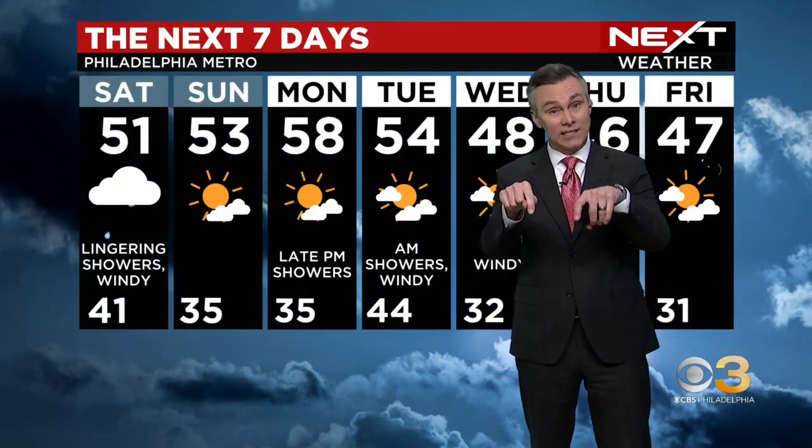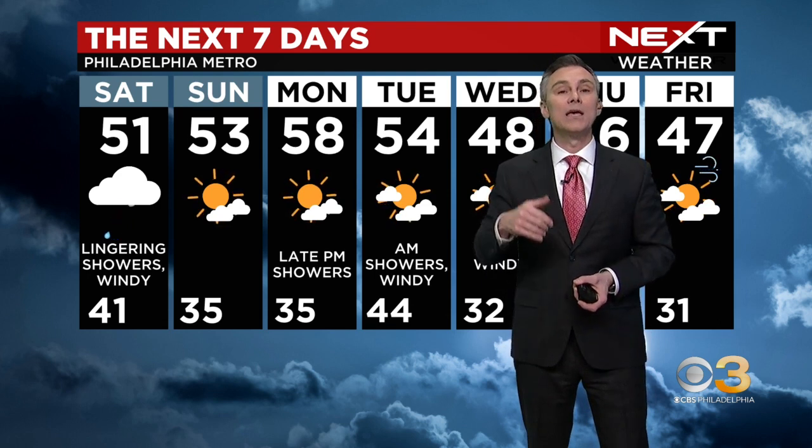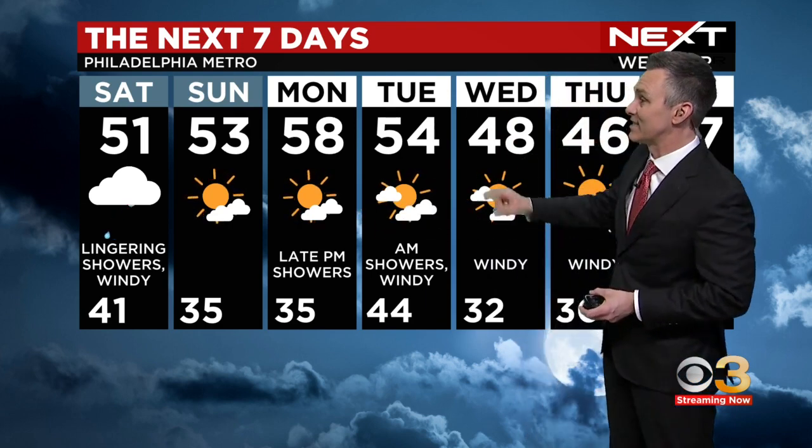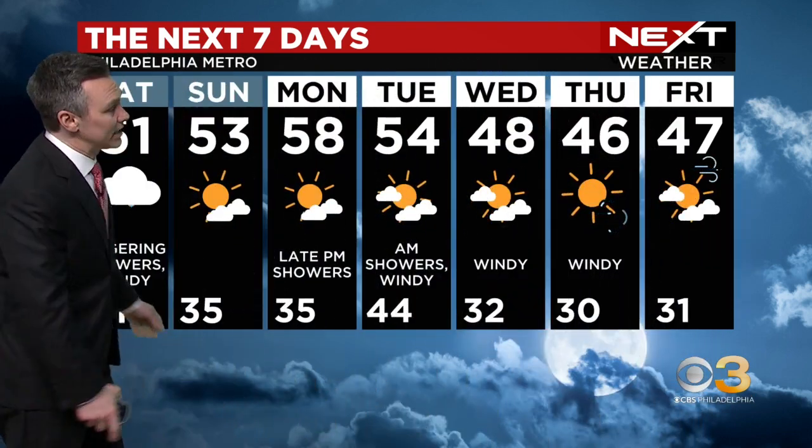We haven't talked about the winds during this particular segment. We did earlier and we will do that next time. It is windy — not so much now, but going to get very windy tonight, overnight and into the day tomorrow. We'll track that out for you. If you're planning your weekend, Sunday is a much nicer day with a temperature of 53. We'll see you in a bit. Thank you.